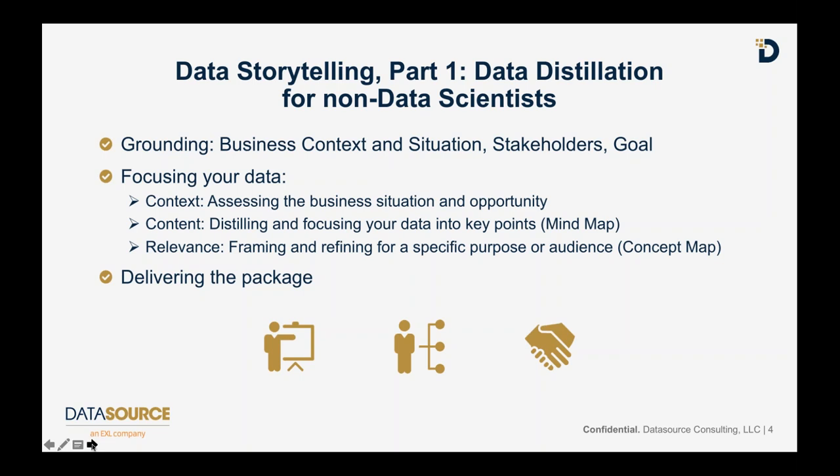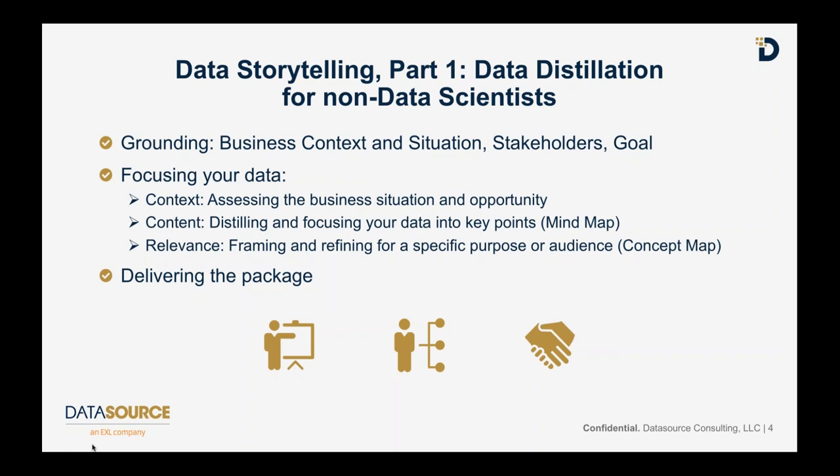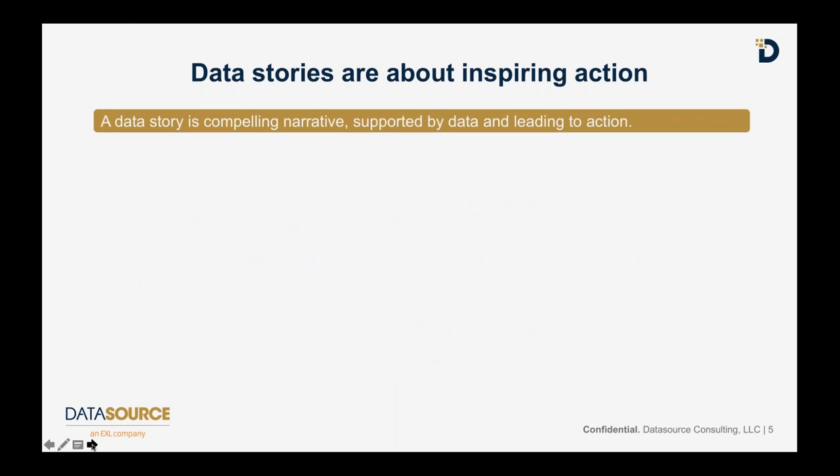Before we get into the details, let me step back and describe what a data story is. Like stories told since the beginning of time, there is a setup, a conflict or proposal or opportunity, and a resolution. The setup is the business situation that brought us to this point, the conflict or opportunity is your new idea that you want to propose, and the resolution ideally will be adoption and endorsement of your idea so you can pursue it and make a big, valuable contribution to the business.